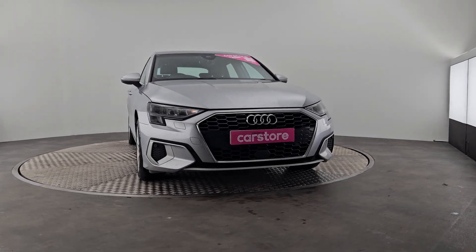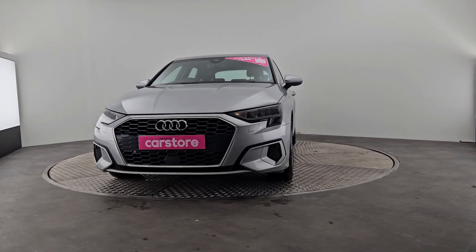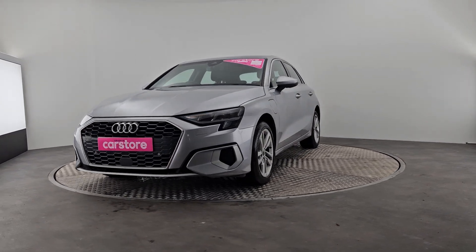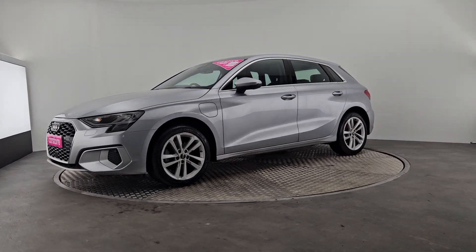Hi guys, David here from Curie's Car Store. Just wanted to show you this lovely new arrival that just landed here at Curie's Car Store. Now this is an Audi A3 Sports Back 1.4 TFSI plug-in hybrid.